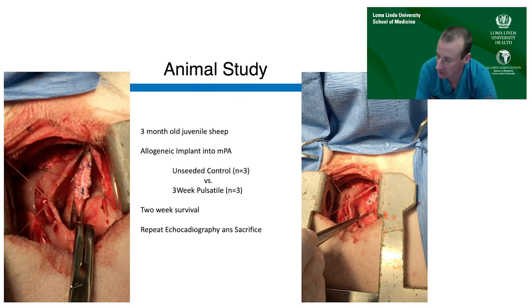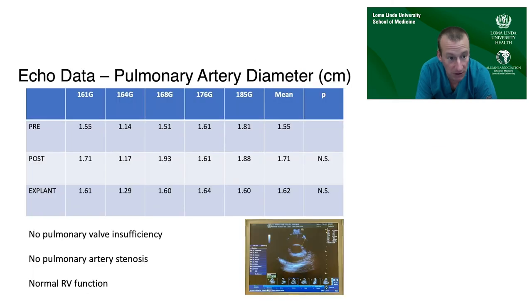The handling characteristics, suture handling, and strength of the patch were adequate for implantation. Over the two-week study period, there were no patch ruptures or aneurysm formation — the pre-implant and explant diameters of the main pulmonary artery at the patch level were stable. The pulmonary valve was not affected; we didn't see any insufficiency or stenosis, and right ventricular function was maintained.